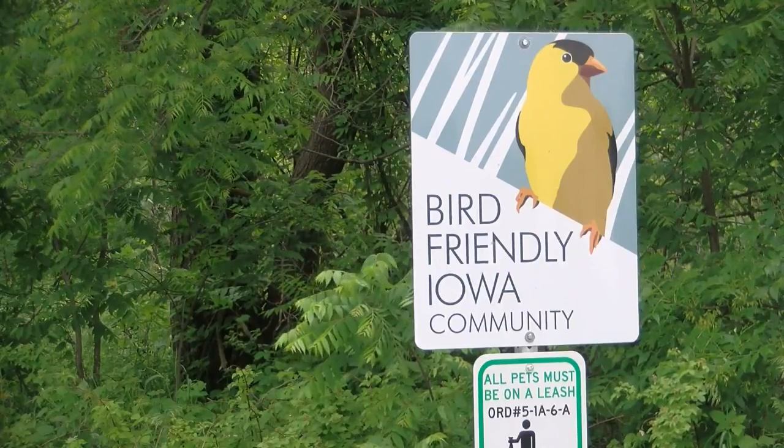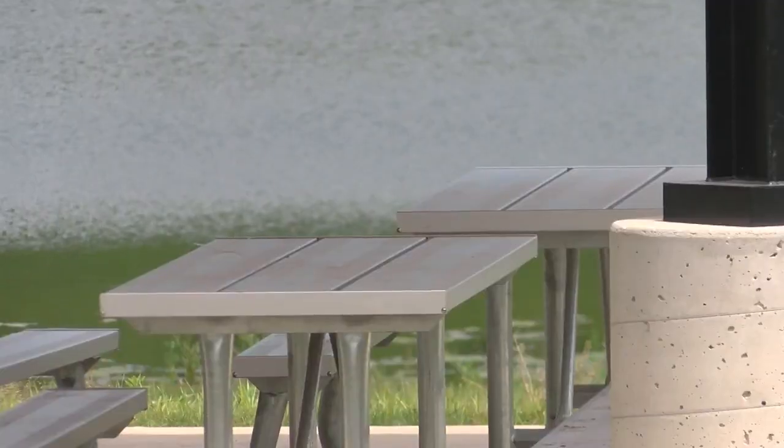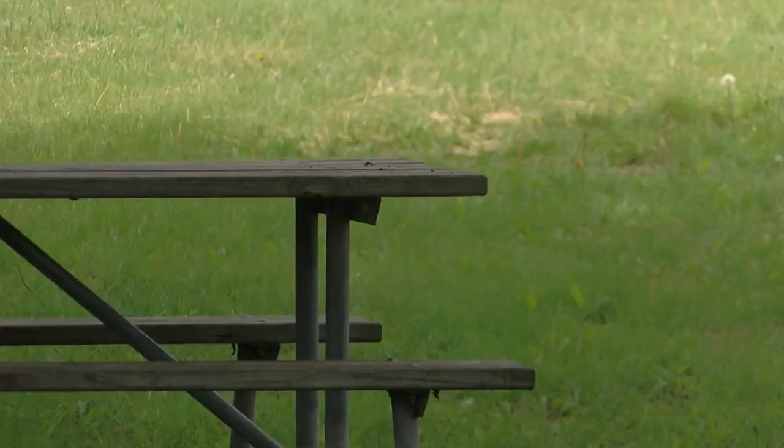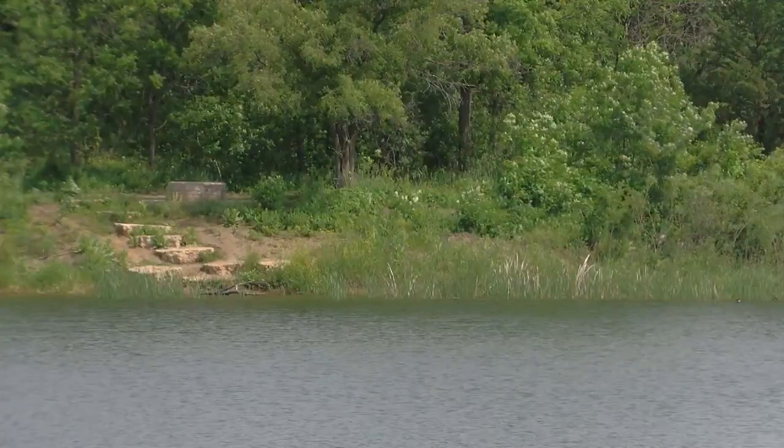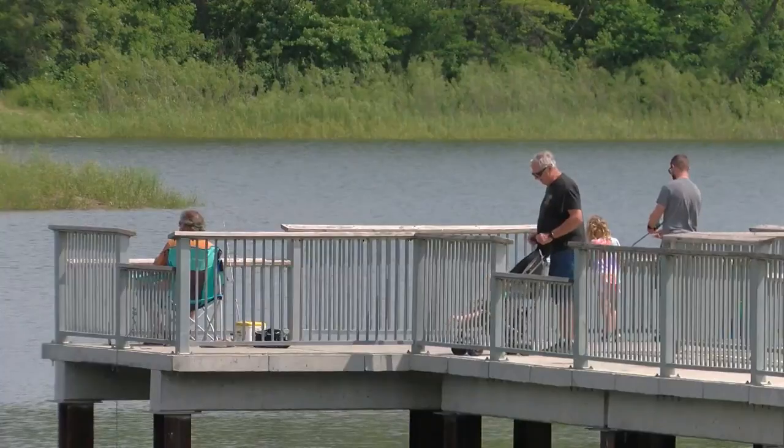The project is nearly done with just a couple more steps left to go. We've got a few more interpretive signs to add and a little dirt work around the shelter, but it's nearly completed. Deerfield noted that already they're seeing signs of their work paying off, as it's added a lot of activity here at the park.